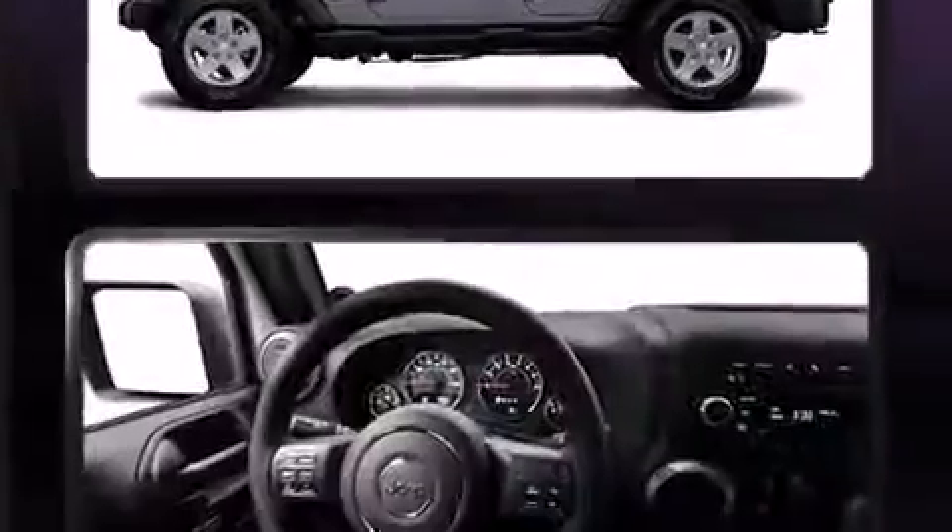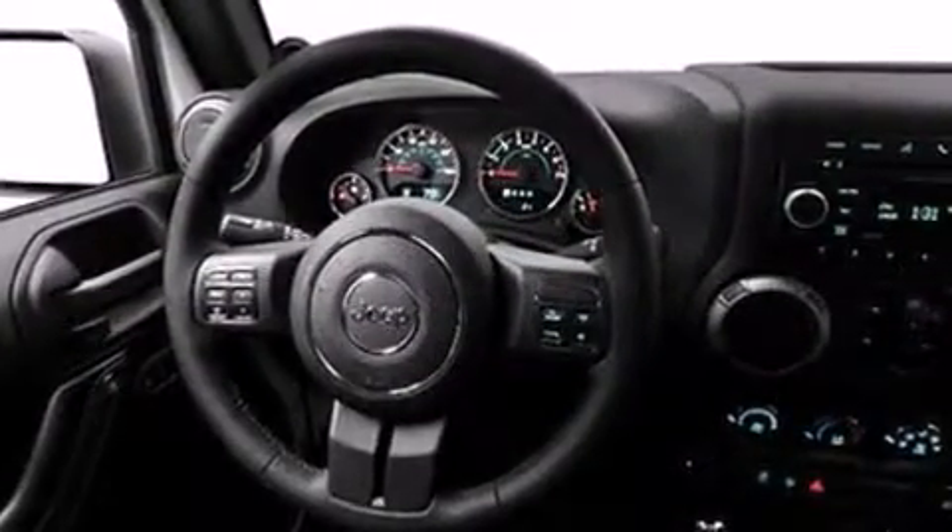For added security, dynamic stability control supplements the drivetrain. Four-wheel drive allows you to go places you've only imagined.